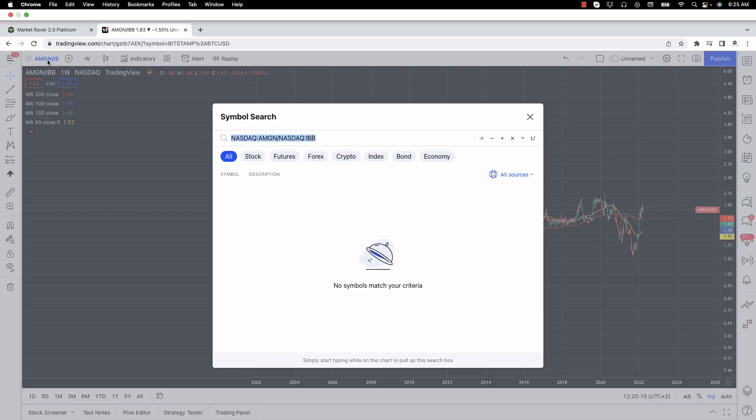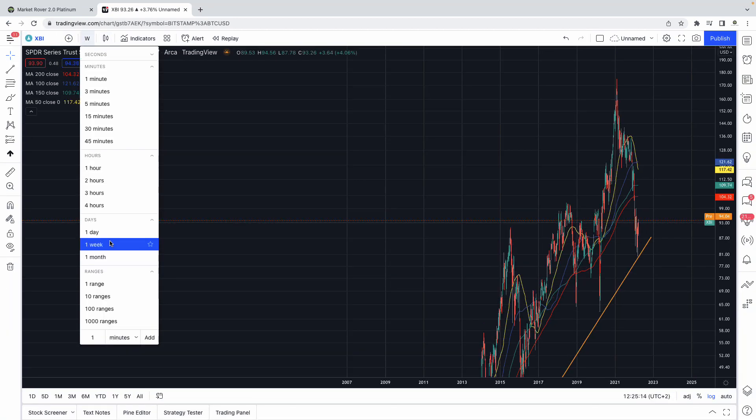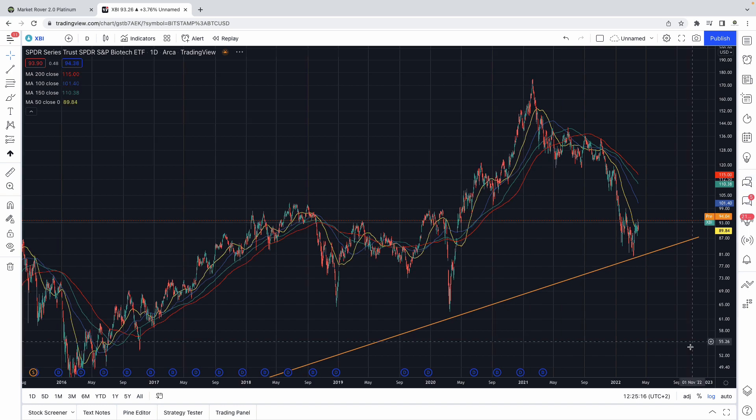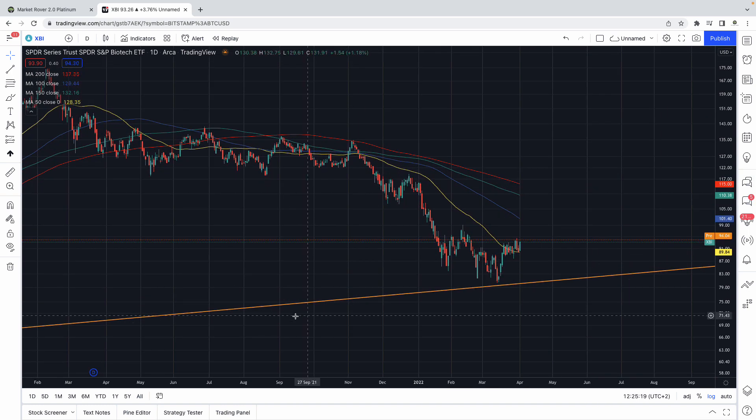Let's have a look at the XBI ETF on the near-term daily chart. What you're seeing here, if you want to be technical about it, is sort of an inverse head and shoulders pattern — left shoulder, head, right shoulder. If we were to break above $95 and change with some decent force, there's no reason why we shouldn't be able to start filling some of this empty space up here into the low $100s.